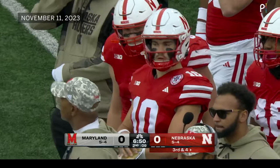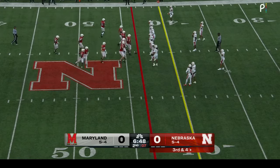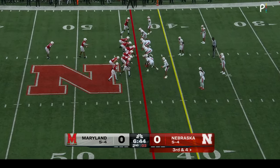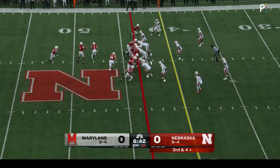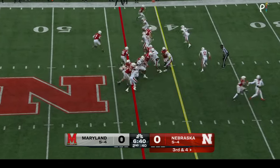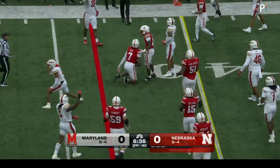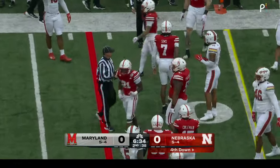Both Nebraska and Maryland sitting at five and four, needing that one more win for bowl eligibility. Harburg has started the last eight games. Sims keeps it himself and he got one, maybe two. Called fourth and a long two.